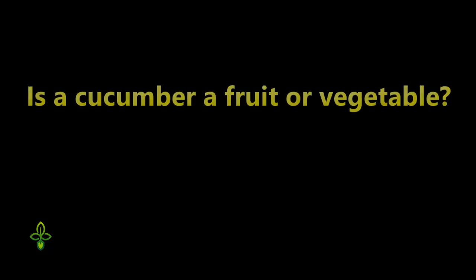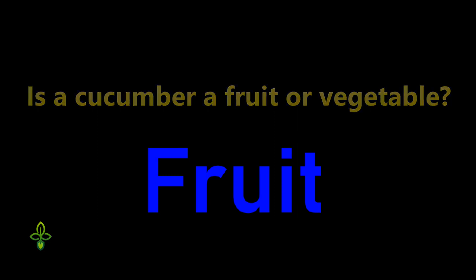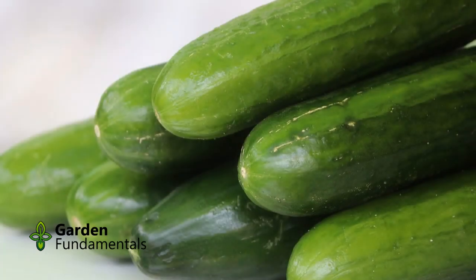By the way, is a cucumber a fruit or a vegetable? Botanically speaking, it is a fruit because it is the part of the plant that is used to make seeds. A tomato is also a fruit.